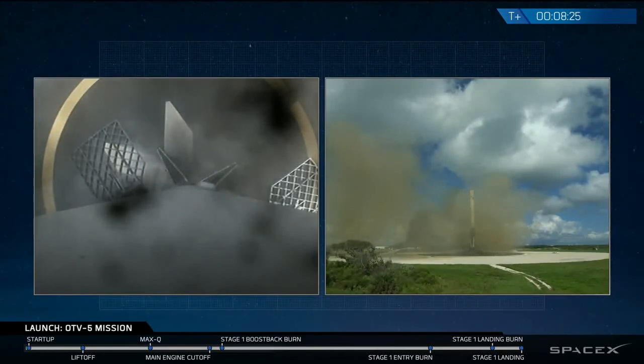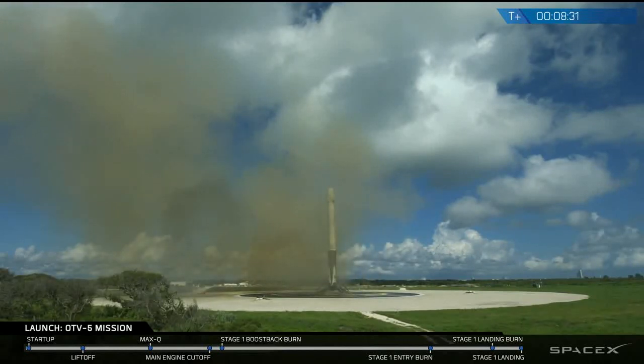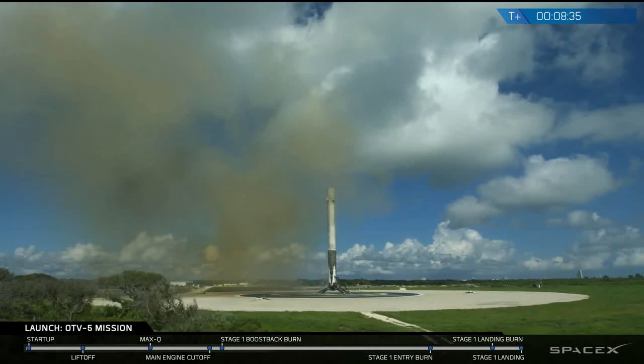And there we had it. You can see the landing legs deployed — that's Falcon 9 standing proud at landing zone one. With the successful landing of the first stage, we'll be ending today's webcast.